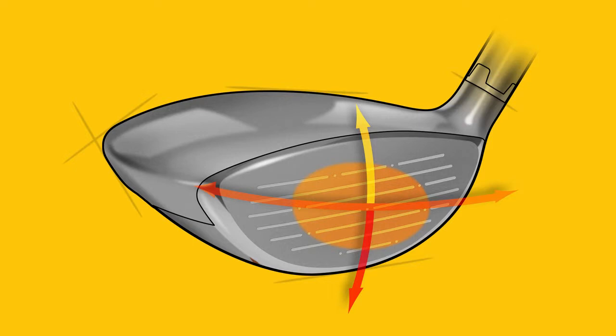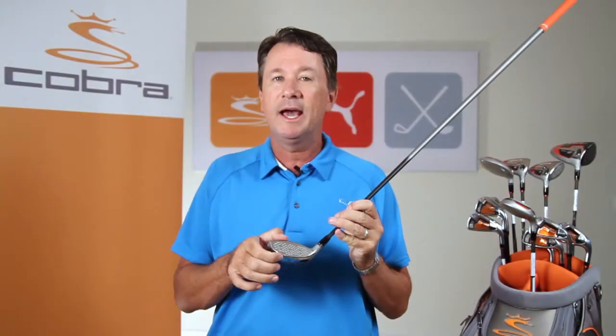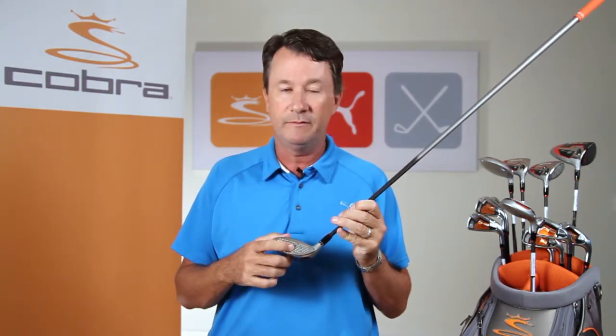We've added E9 face technology to the fairways for the first time for 2012, which is all about raising the height of the toe and making the face a little bit more elliptical to maximize ball speed on those shots that miss the center of the clubface, which typically occur in the low heel or up in the high toe.